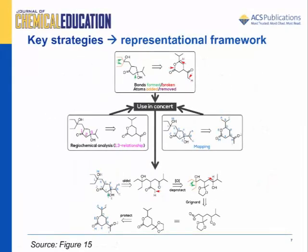Using the key problem-solving strategies identified in this study, we constructed a pictorial representation of a sample problem. Atoms added are highlighted in orange, while atoms removed are highlighted in purple. Green arrows indicate bonds that are formed, and red arrows indicate bonds that are broken. Letters are used to label atoms for the purpose of mapping, and numbers are used to identify key regiochemical relationships.